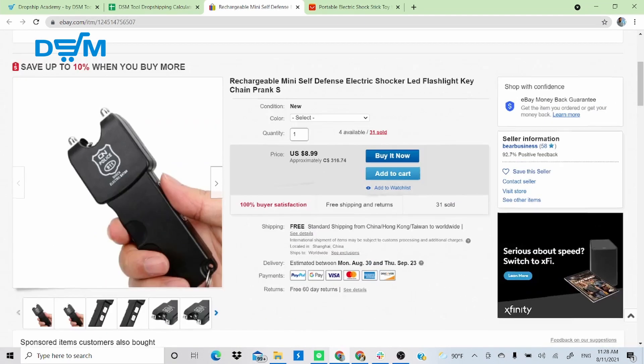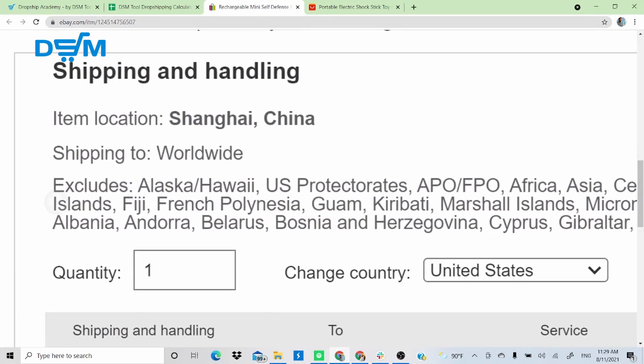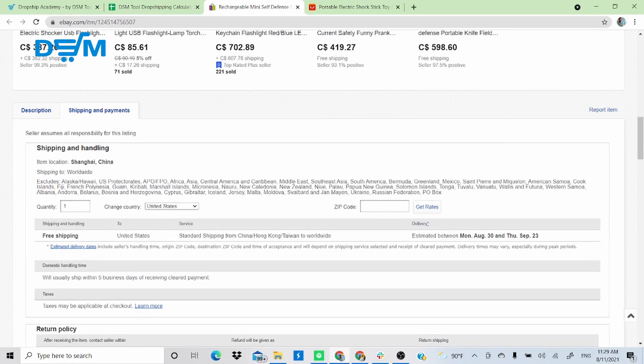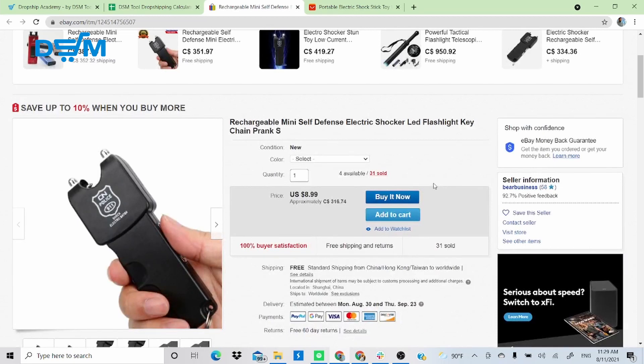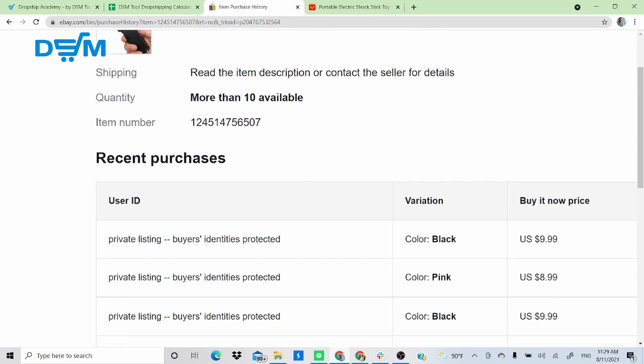You can also confirm by checking the 'Shipping and Payment' tab — the item ships worldwide, which is another strong giveaway that this is a drop shipper. Now with 31 sales from China confirmed, you want a product with very good demand — something selling right now. We recommend looking for products with at least 3–4 sales in the past 30 days. Click the small link on the sales count to open the transaction table.